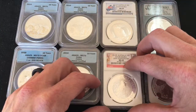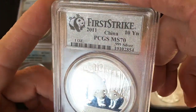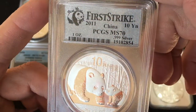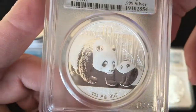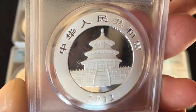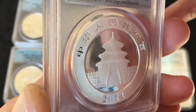I have a 2011 PCGS MS70 First Strike of the 2011 Panda — gorgeous design, probably my favorite of the Panda designs. But once again it's in a slab; I don't have room for it. I have very limited space in my silver vault.